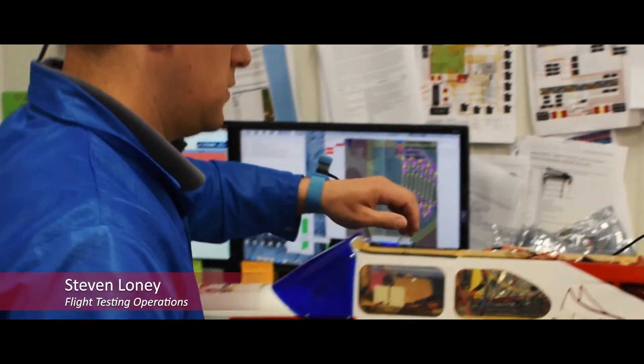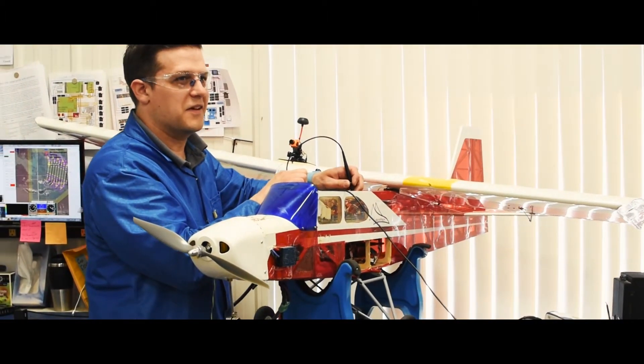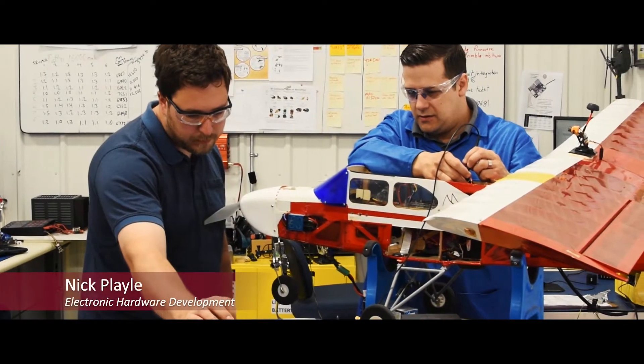This area is responsible for fleet maintenance, keeping our test aircraft ready to fly and providing valuable feedback to our development teams on the performance of our products and software.